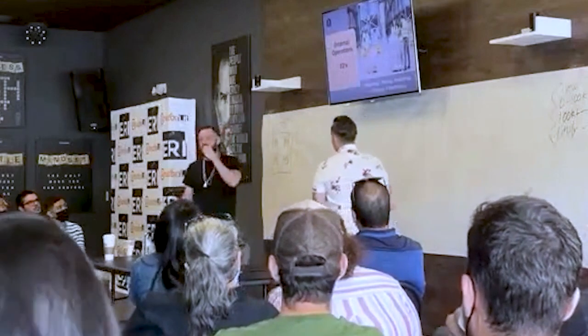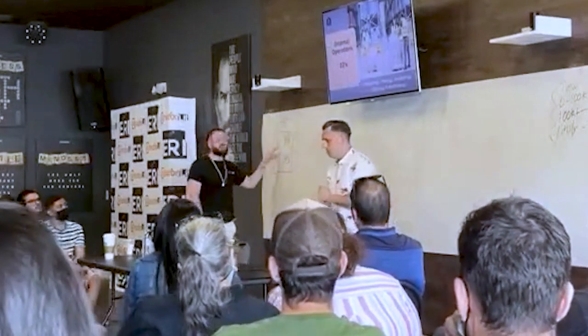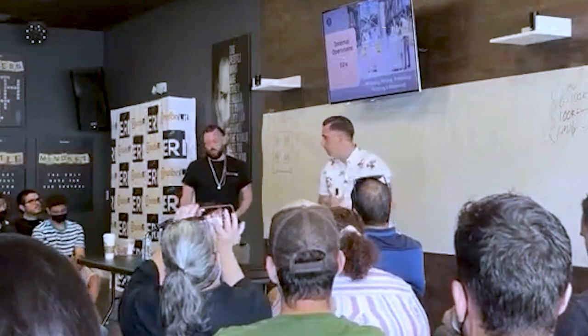We're going to talk about the IOs — the first option here — internal operations. Super important.